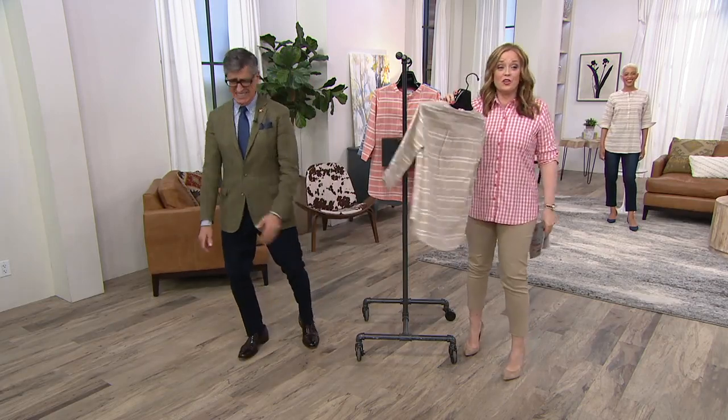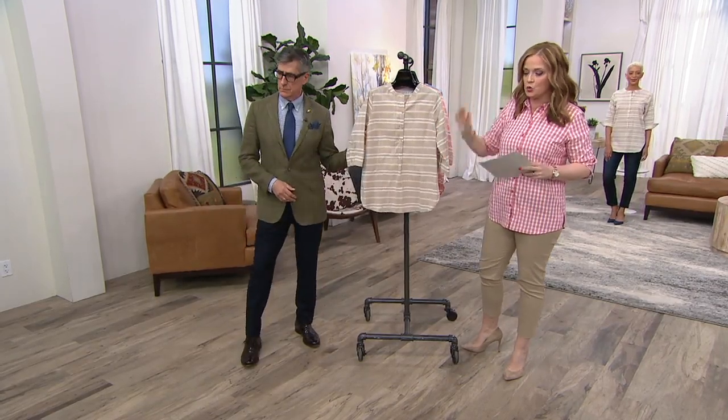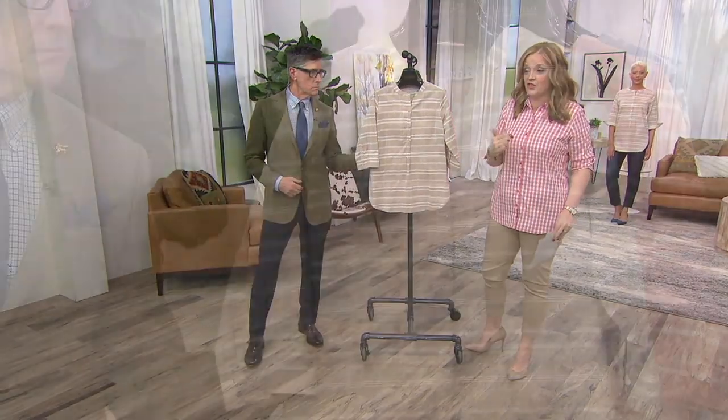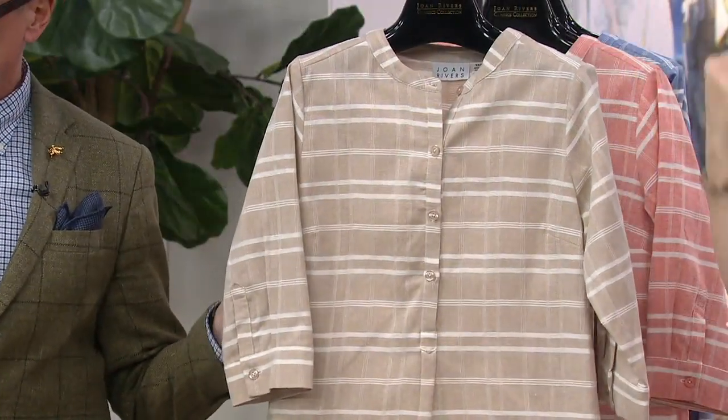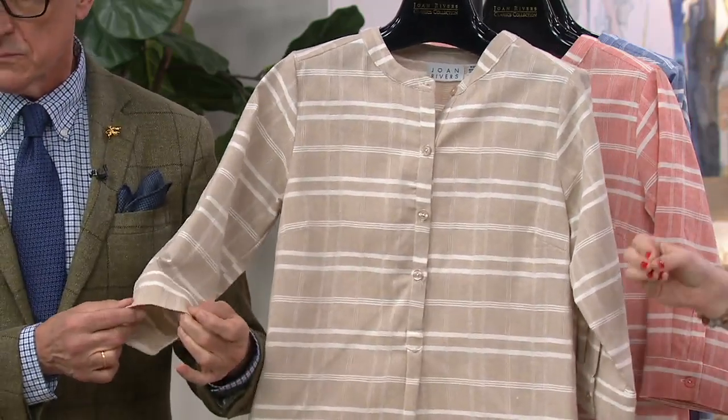The value is $59.92. That is a total price for easy, casual luxe, but it's on four easy payments of $14.98. When I see it on the ladies, I think that's really when it comes to life, but the details.